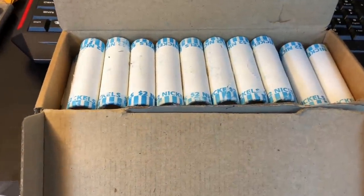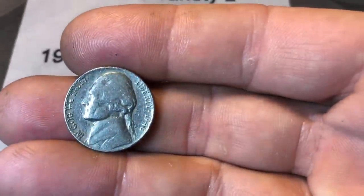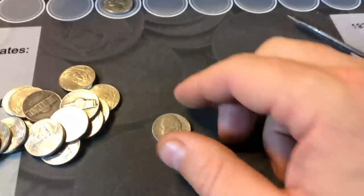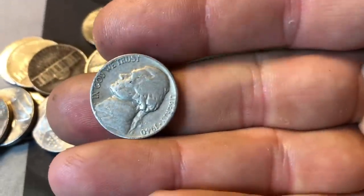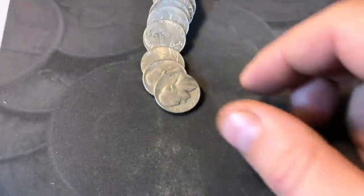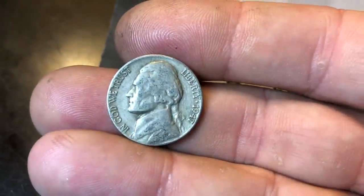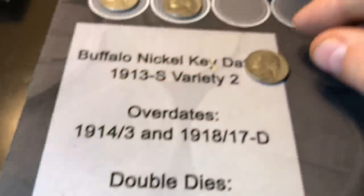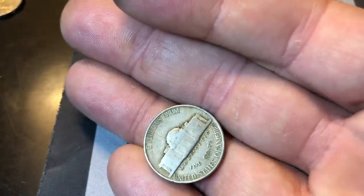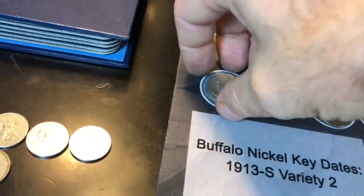Let's kick off the hunt. I'll be checking for enders along the way and loop you in if there's something worth showing. Roll two is off to a quick start — got our first 40s nickel of the box, a '46 Philadelphia. Roll four: the last coin in the roll is a 1940 Philadelphia. Roll 12 gives us our third 40s nickel, a 1947 Denver. Roll 15 has our fourth 40s nickel, a 1940 Philadelphia. Roll 21 produces our fifth 40s nickel — another 1940.